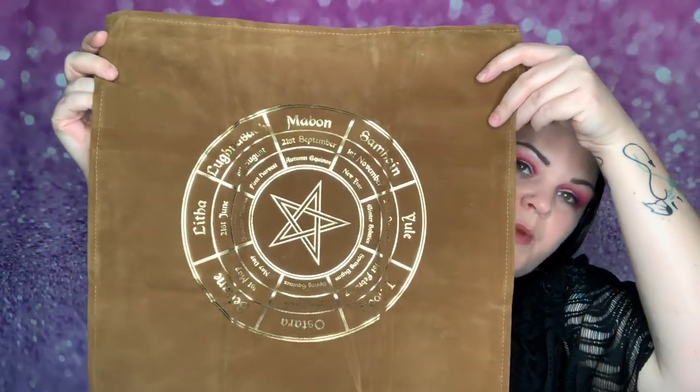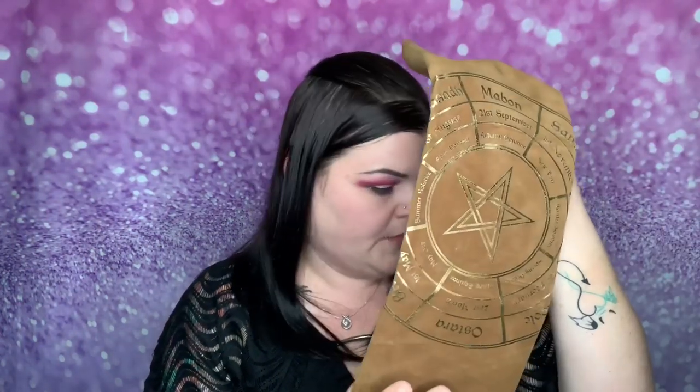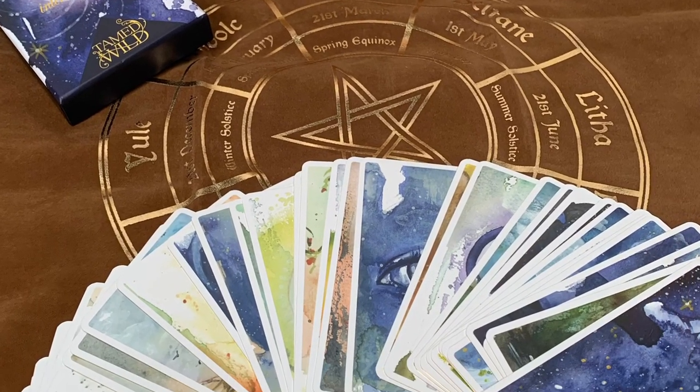That is everything they sent to me for review to show you guys. So we have the Wheel of the Year Altar Cloth and the Wild Rituals Intentions Deck by Tamed Wild. Thank you so much for sending me these to review — I cannot wait to read up on them and use them correctly. Comment down below: have you ever heard of this before? Are you interested in this? I'll link them down below — they have so many different subscription boxes, even a new tea one, and a shop where you can purchase things individually.